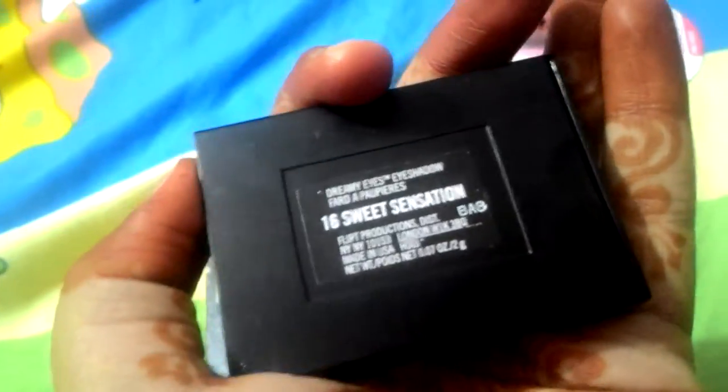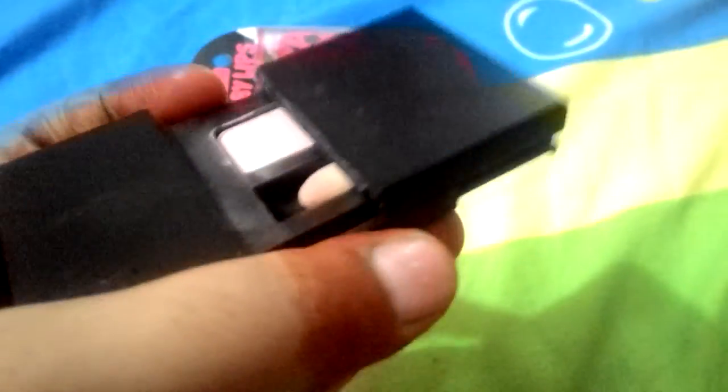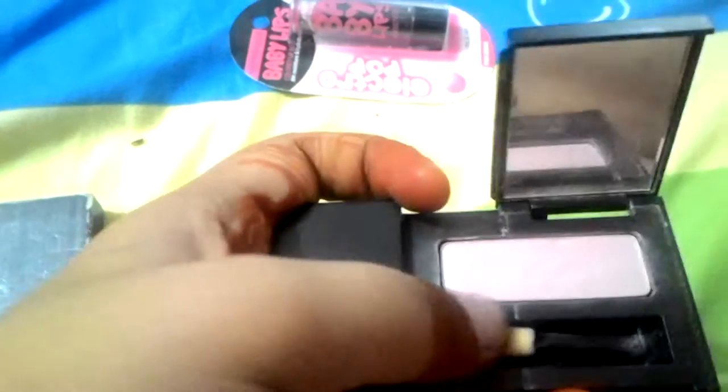This eyeshadow is by Flit — the collection name is 16 Sweet Sensation. Opening it now — it's really easy, you just pull this side. There was only one color in this and it was really nice. I wanted the dream pink color and I got it — it's pink, though it looks white in the camera. It's a cute small brush with a mirror color.